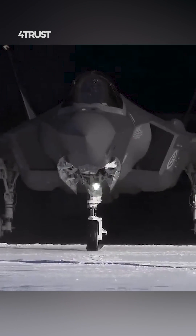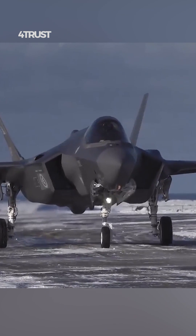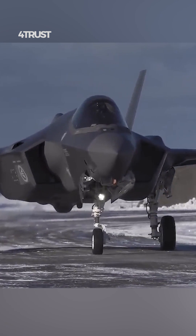The F-35, on the other hand, is a multi-role fighter designed to perform a wide range of missions, including air-to-ground strikes, intelligence, surveillance, reconnaissance, electronic warfare, and close air support.